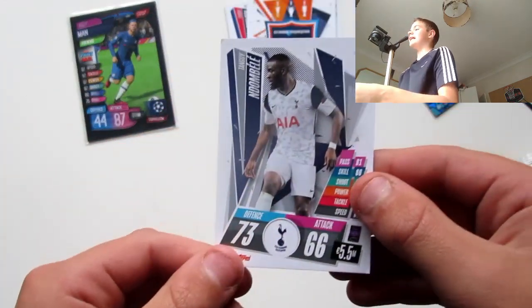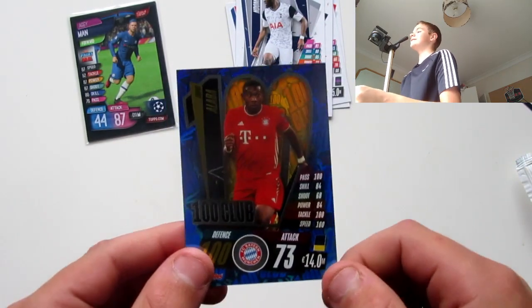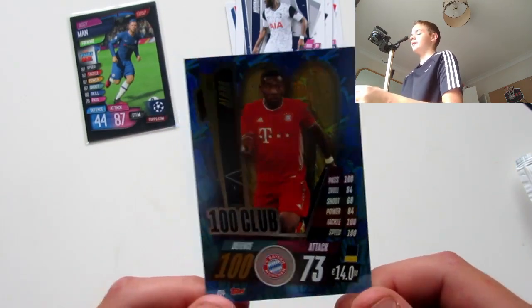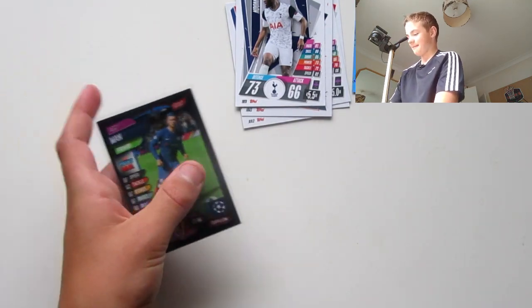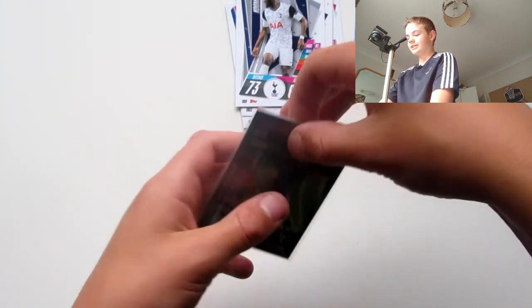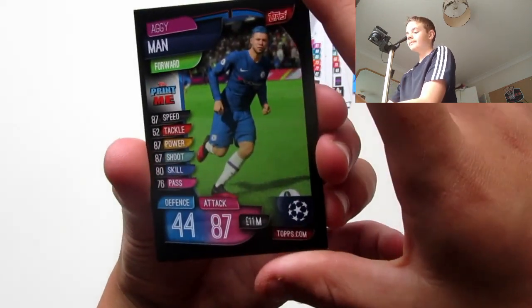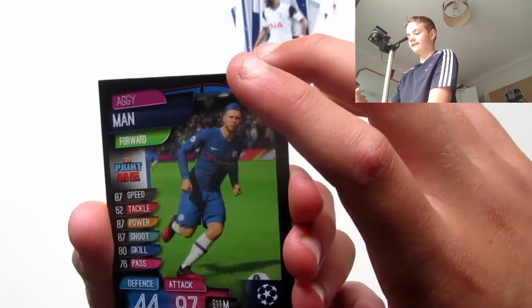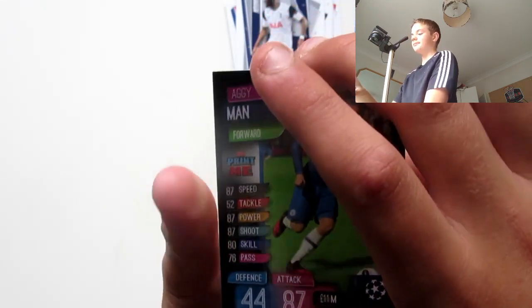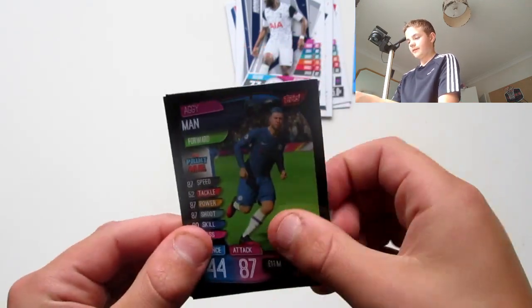And we've also got a double of Tottenham. What a pack that is — a David Alba 100 Club, wow! Thank you Aggie Man for giving me that pack. Here's the Aggie Man custom card with 87 Attack.